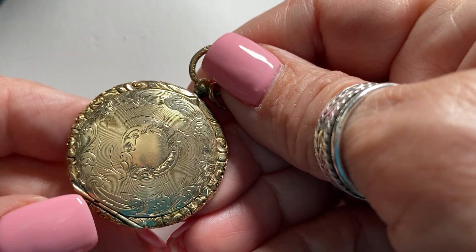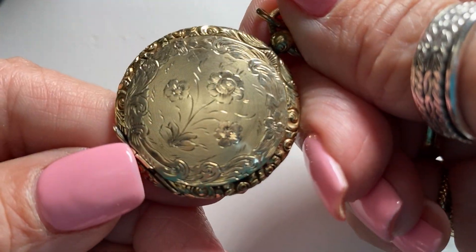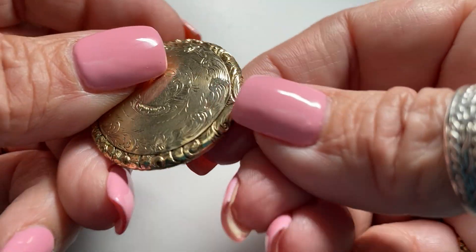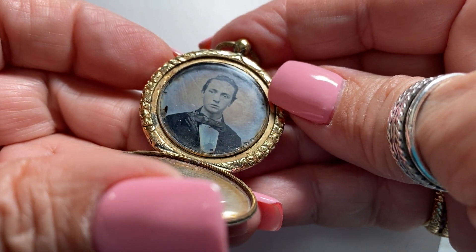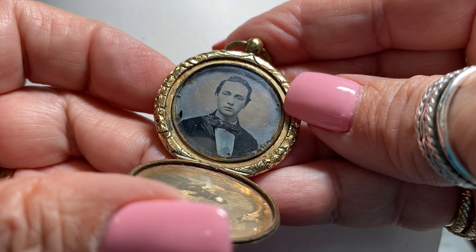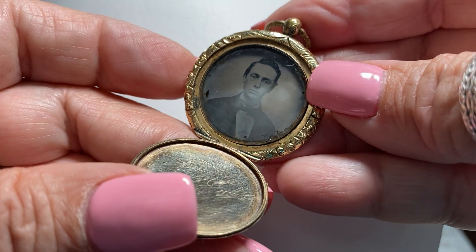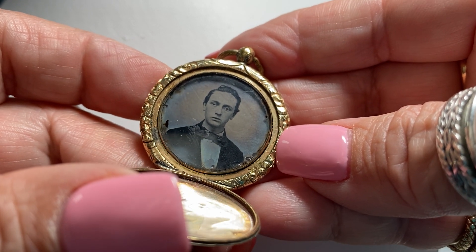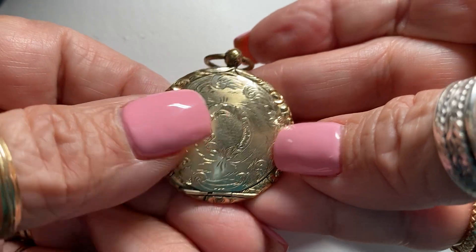My husband is very sweet and very kind to me. And I wanted to show you this gold locket. I found this at a show — I just love the engraving on it. Look at the flowers. Even the veil is beautiful. And when you open it up, there's a tintype. Doesn't he look handsome? This is circa 1860. He looks like Heathcliff from Wuthering Heights. I just thought that was incredibly beautiful, so I've left it there. He must have been somebody's Romeo, because he sure is good looking.